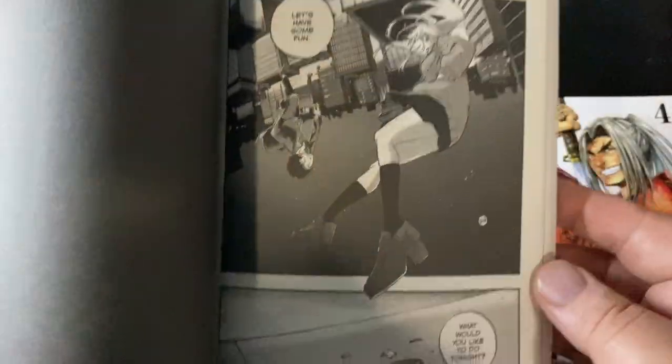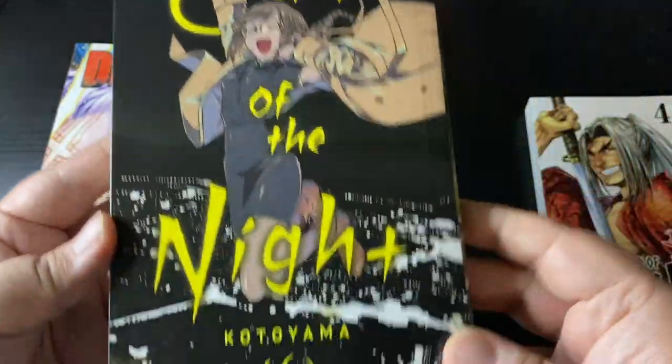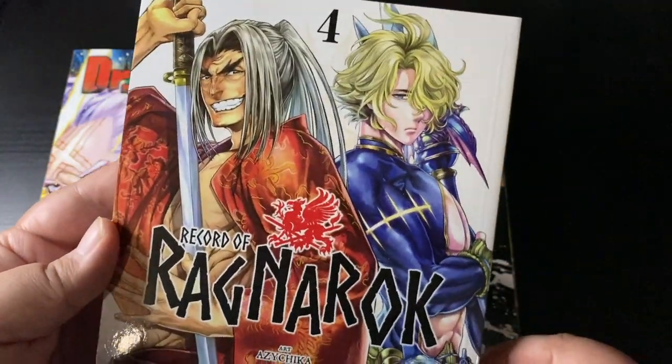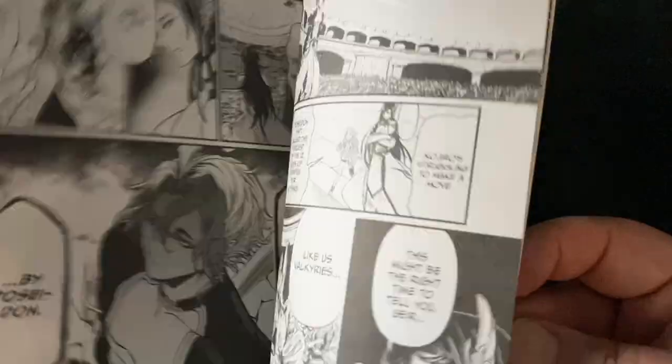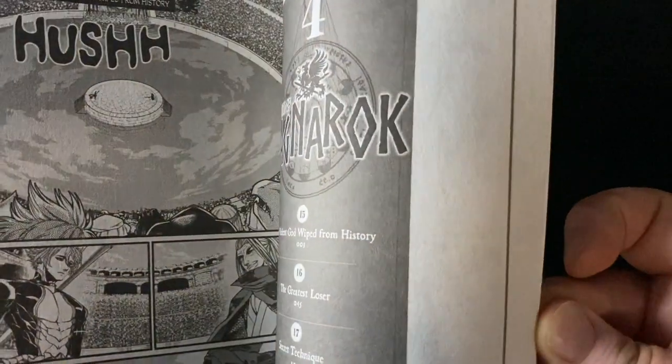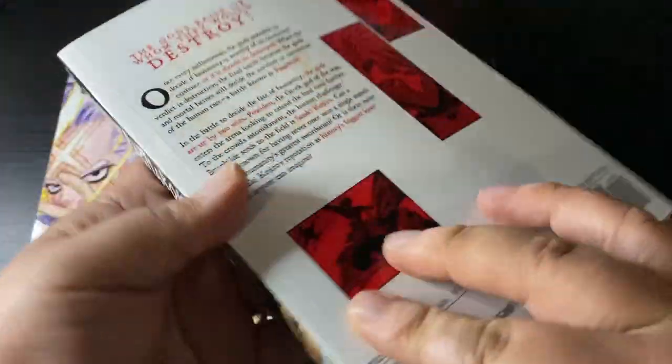Here is Record of Ragnarok volume 4. I really need to keep up with this — I've only read the first two volumes. I can't wait to find out more about the matches and who wins or loses in this tournament for the fate of humanity.